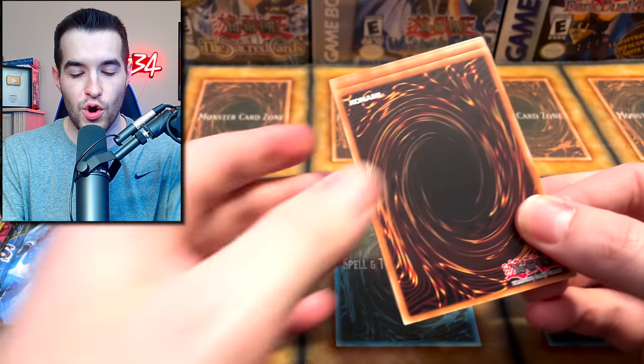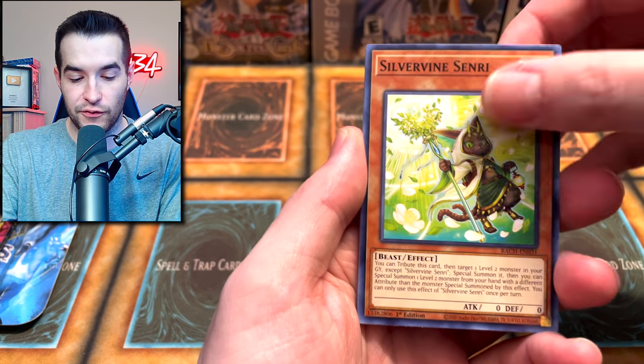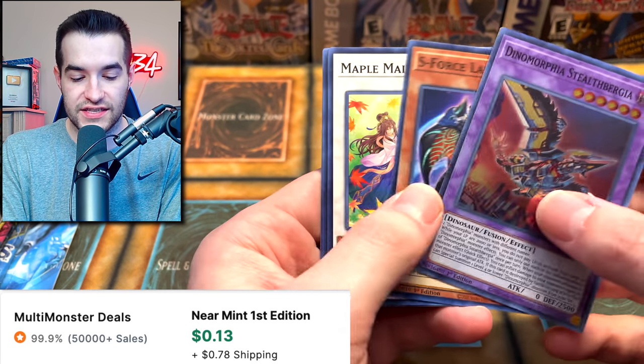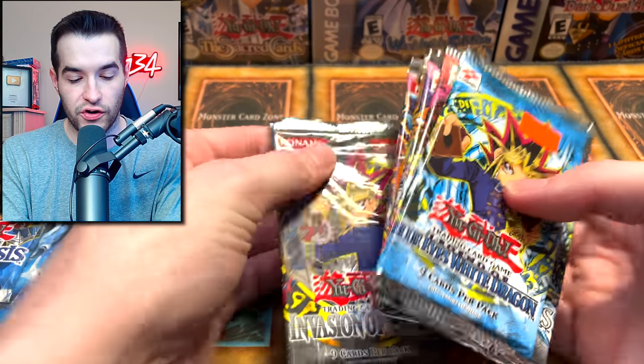Let's do one more — a Battles of Chaos pack — and then hop into one of the 10 sets. We got Sword Soul Strife and Dynomorphia Stealth Ability. Very nice. Now, which one should we start with?